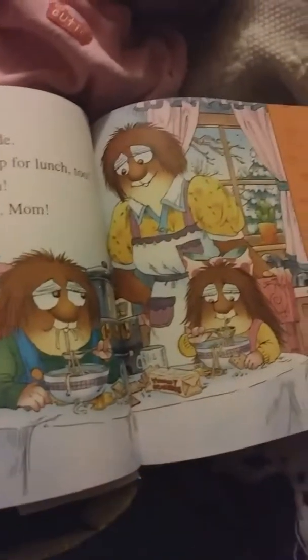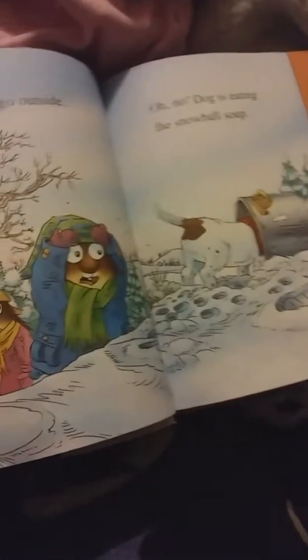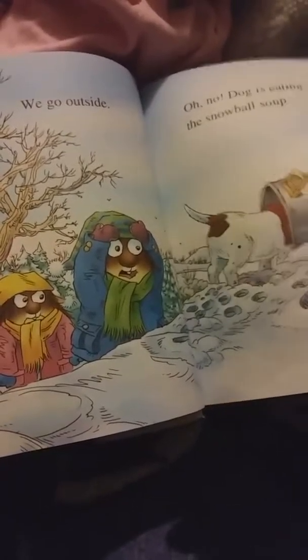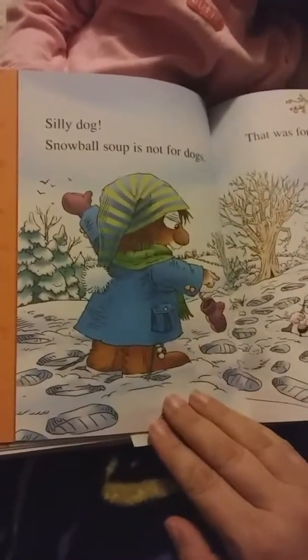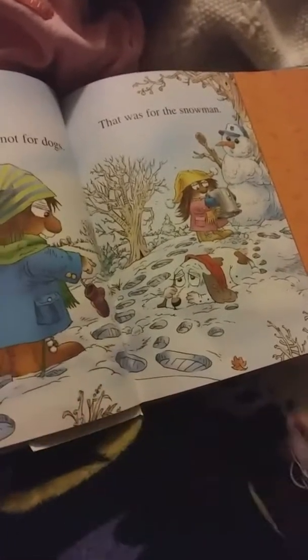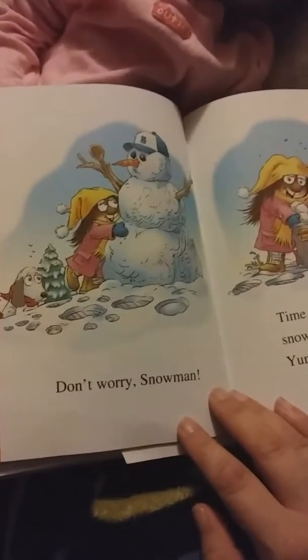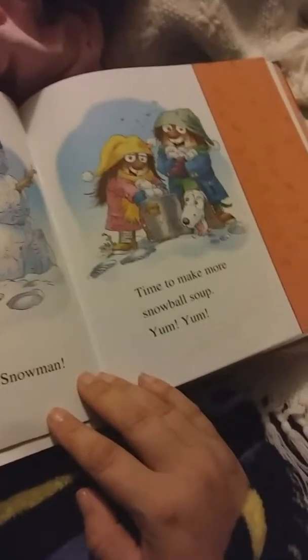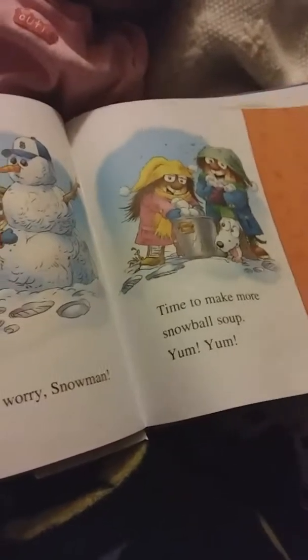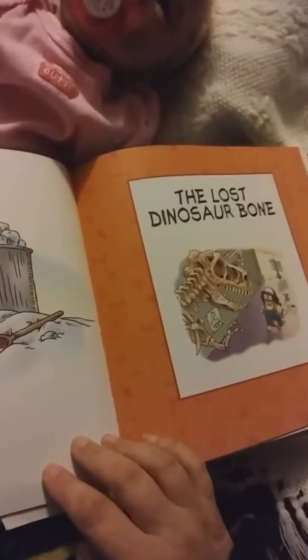We make a pot of snowball soup. We give the snowman a spoon. Eat all your soup, snowman. We go inside. We eat soup for lunch too. Yum yum. Thank you, mom. We go outside. Oh no, dog is eating the snowball soup! Silly dog.